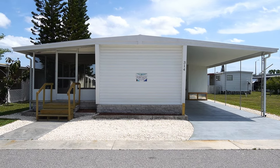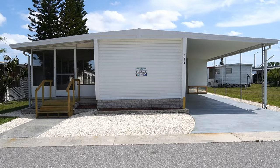Hi, this is Greg, SLR Mobile Homes. I'm down here in Bay Ranch, Largo, Florida.